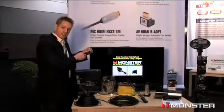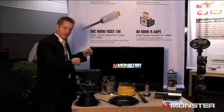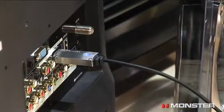You'll see the LEDs flashing right here. Once we plug it into the back of the display, the light goes solid, confirming our connection.